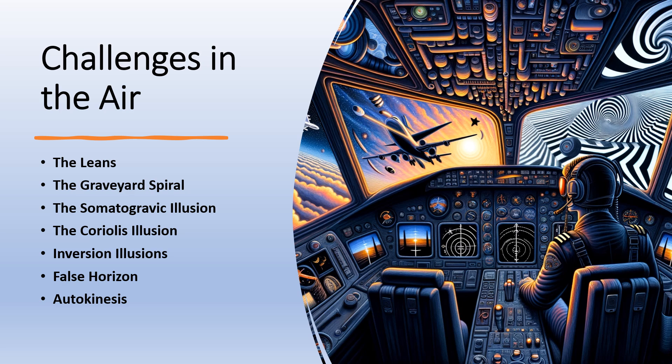Inversion illusions: when an aircraft abruptly changes from climb to level flight, pilots might feel as though they are tumbling backwards. False horizon: in conditions of poor visibility, a pilot might confuse sloping cloud formations or even the ground itself for the true horizon and adjust the aircraft's attitude based on this false perception. Autokinesis: in the dark, a stationary light can appear to move if stared at for several seconds, leading pilots to believe they are on a collision course with another aircraft.